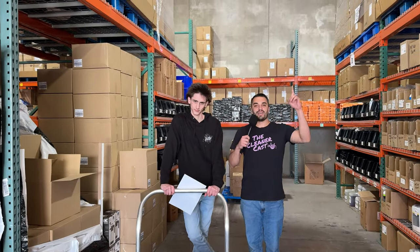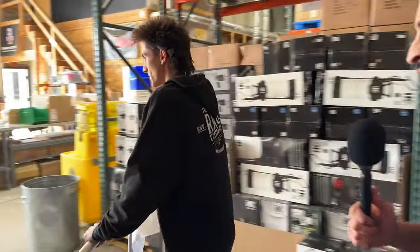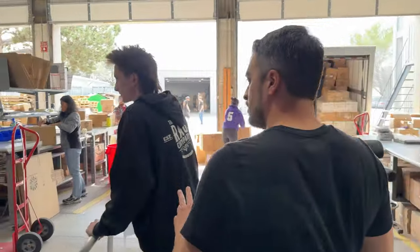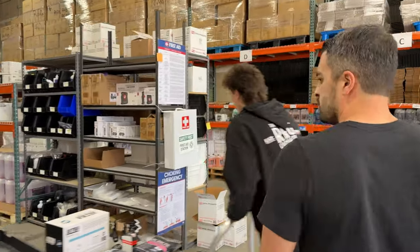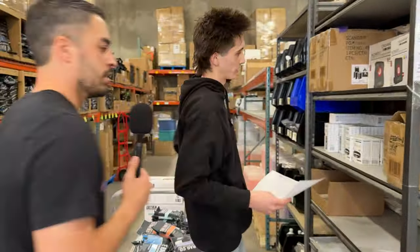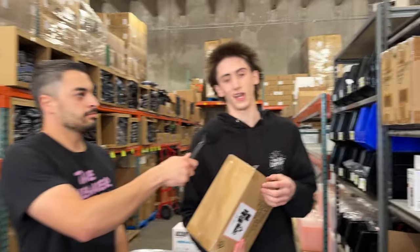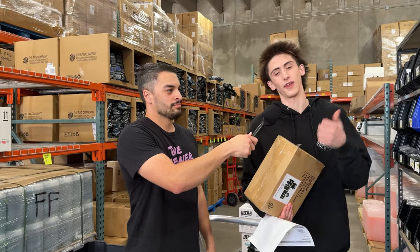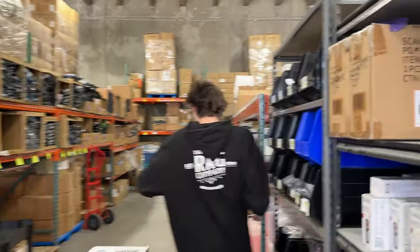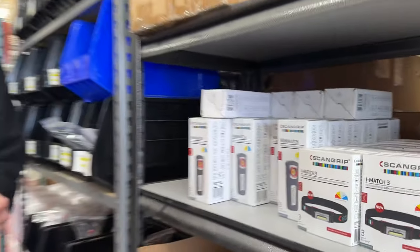Next up: lighting from Scan Grip. This is the main event, people — this is where the rest of the budget went, but I did need to upgrade the lighting situation. This is the big buy — this is going to change the game. We're getting the entire Scan Grip Essential Kit: a sun match, a handheld light, a big light to set up with an optional tripod, and a headlamp as well. I'm definitely going to need a tripod.